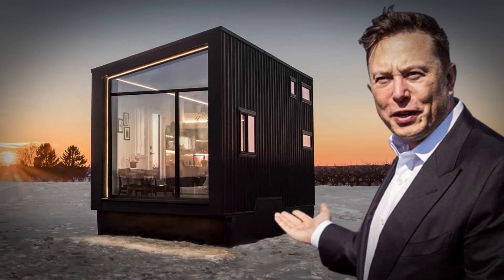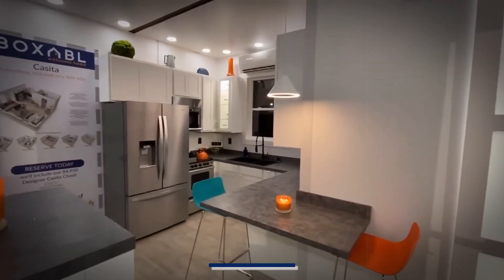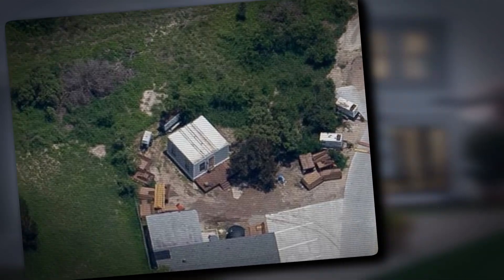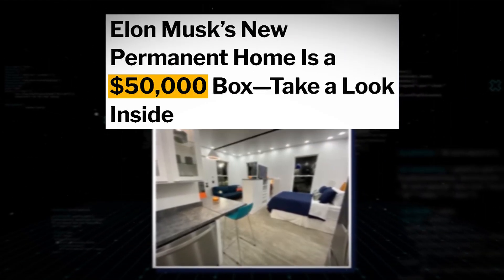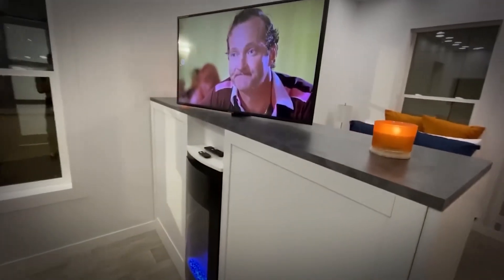Elon Musk, the CEO of Tesla Motors, made quite the announcement on June 14th. Despite owning a home that costs less than a Tesla vehicle, he revealed plans to sell his current residence. He had previously mentioned living in a $50,000 house in Boca Chica, a location some have dubbed Starbase due to its SpaceX connection. While Musk has faced criticism for his wealth and the sale of his mansions, he's now residing in a Boxable casita, a $50,000 prefabricated home designed to alleviate housing shortages.